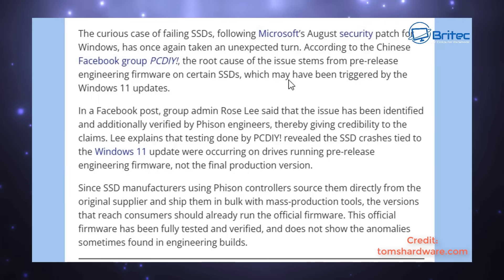Quick update video on the SSD failing saga for Fizont and Windows update. Tom's Hardware has made a post after getting some information from Facebook group PCDIY. They have posted the root cause of the issue, which stems from a pre-release engineering firmware on certain SSDs, which may have been triggered by a Windows 11 update.